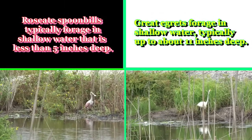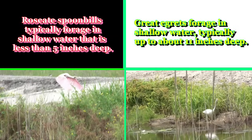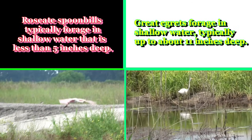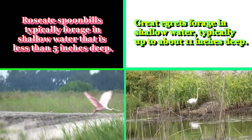Roseate Spoonbills typically forage in shallow water that is less than five inches deep. Great Egrets forage in shallow water, typically up to about 11 inches deep.